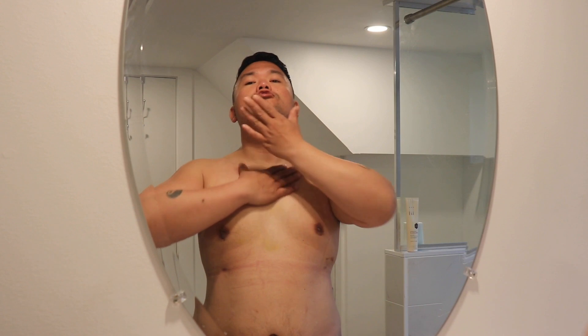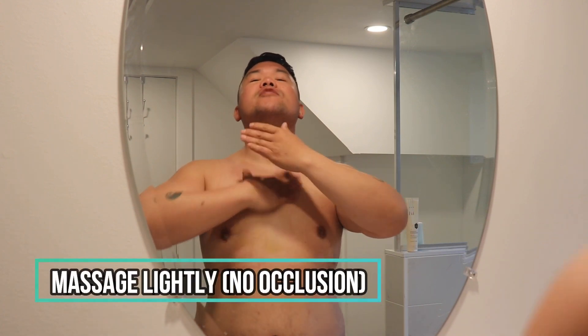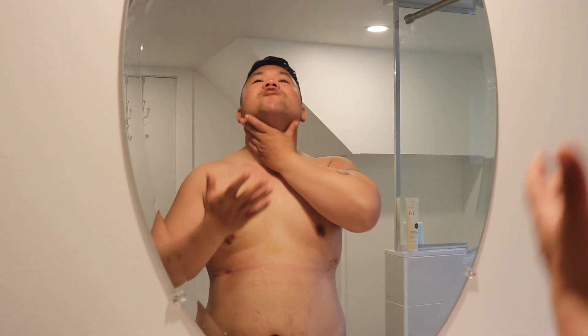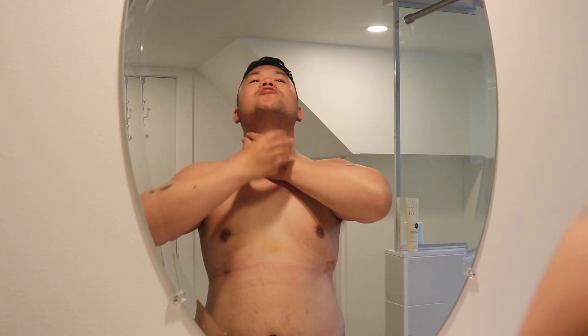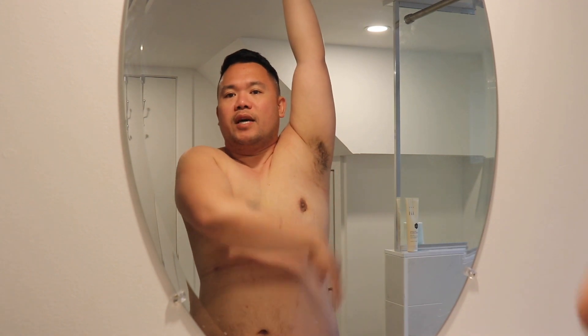So lightly — from what I understand, this is like a main drainage point when we're talking about manual lymphatic drainage. A couple of strokes, lightly going down like this, and also raising the one hand from the top all the way down — just strokes, moving things down.